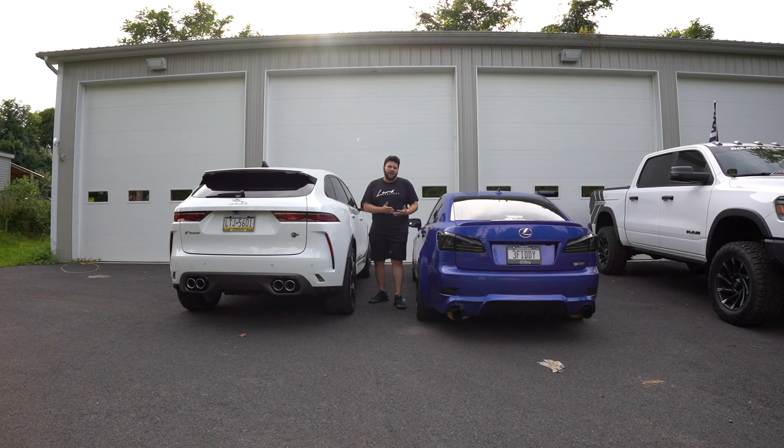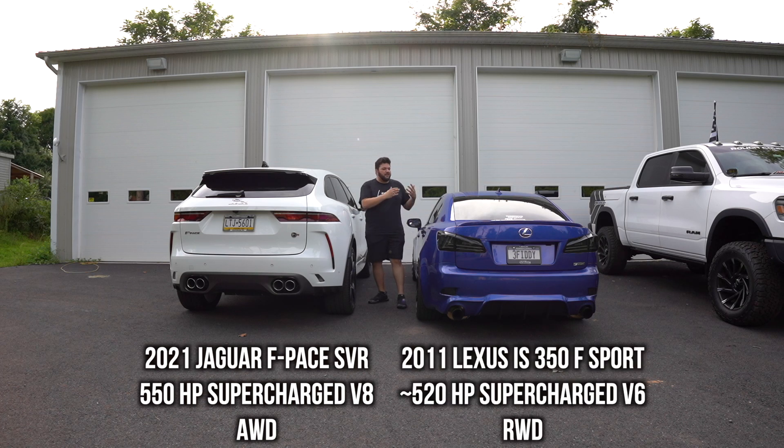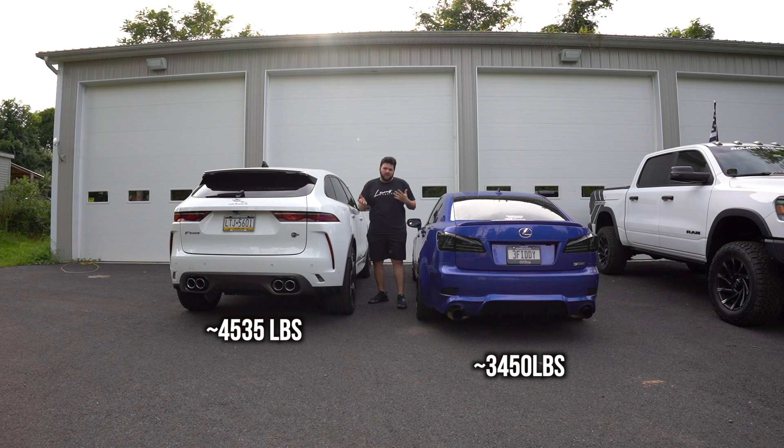So we're going to an actual track to see what this can put down. The SVR is 550 horsepower supercharged V8 and all-wheel drive, so it's going to launch really well. The Lexus is 430 wheel horsepower — about 500 crank — rear-wheel drive but a lot lighter.